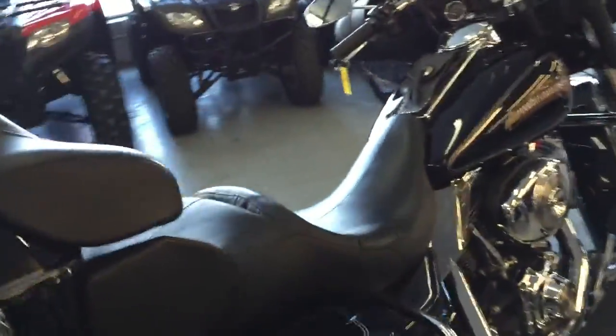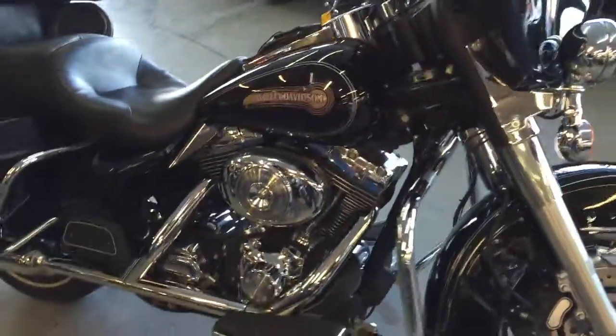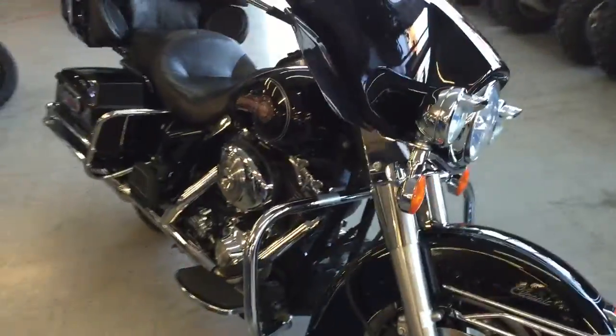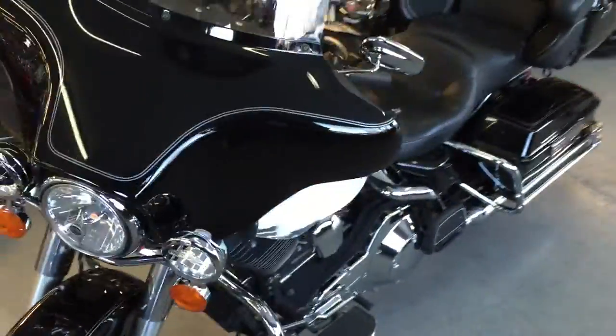Today we got a 2006 HD Electra Glide Classic. This thing's in vivid black with liquid silver pinstripes — one good-looking bike. Stereo CD player, four speakers, got the saddlebags, trunk, luggage rack, and tons of chrome.